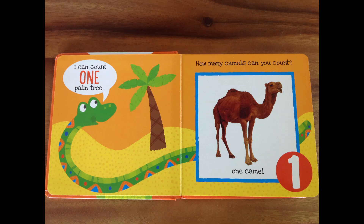I can count one palm tree, says the snake. Wow, look at that snake! He can count one palm tree. How many leaves does that palm tree have? One, two, three, four, five. Great job!